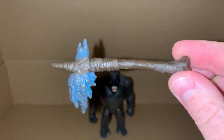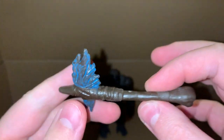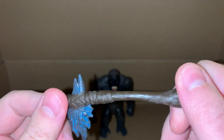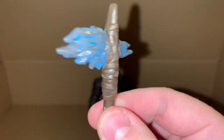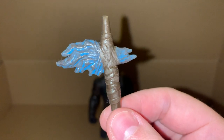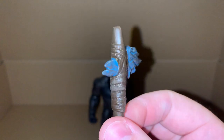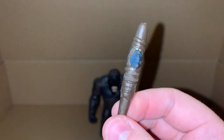We also have his battle axe, which kind of feels like it should be painted like bone maybe. And then there's this blue part - it kind of looks like a blue flame, but it also looks like Godzilla's spike from his spine. So maybe the fight doesn't go in Godzilla's favor.